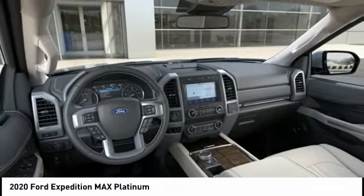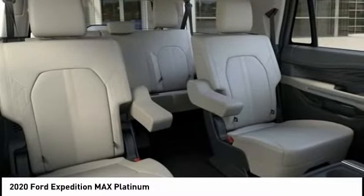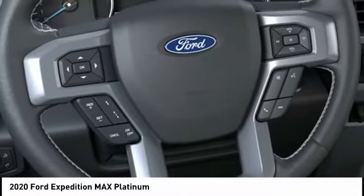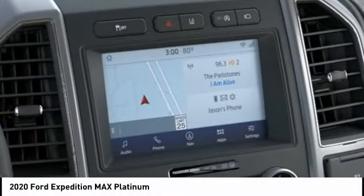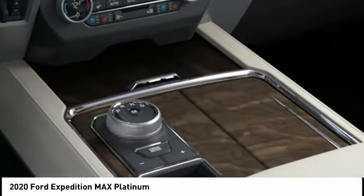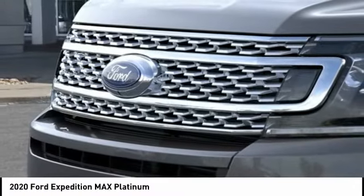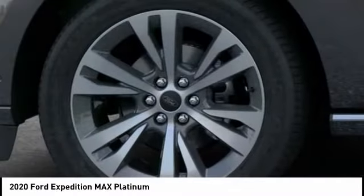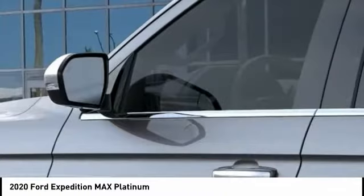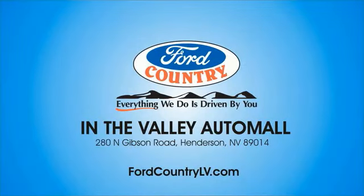Let us know when you stop in. Visit Ford Country in the Valley Auto Mall today.